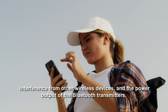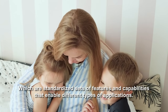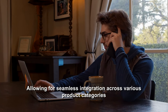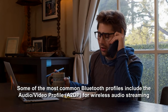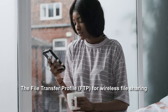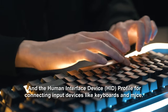Bluetooth technology supports a wide range of profiles, which are standardized sets of features and capabilities that enable different types of applications. These profiles define how Bluetooth devices can communicate with each other, allowing for seamless integration across various product categories. Some of the most common Bluetooth profiles include the audio-video profile (A2DP) for wireless audio streaming, the hands-free profile (HFP) for hands-free calling, the file transfer profile (FTP) for wireless file sharing, and the human interface device (HID) profile for connecting input devices like keyboards and mice.